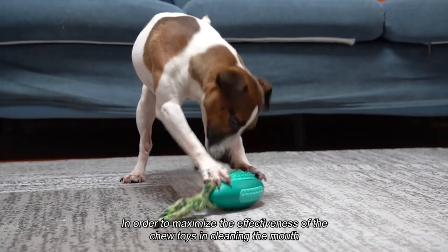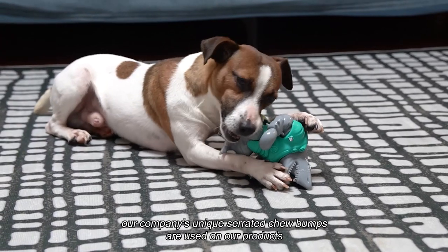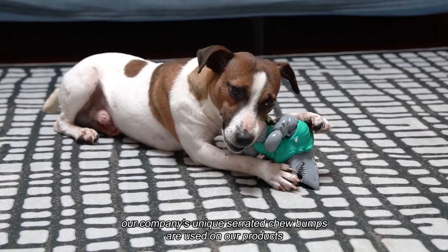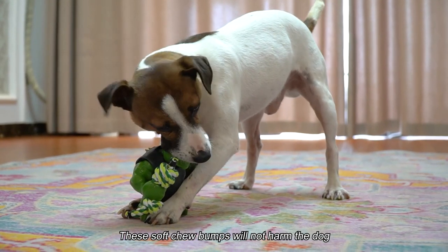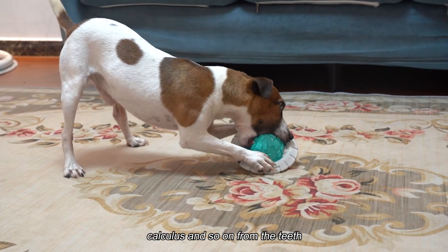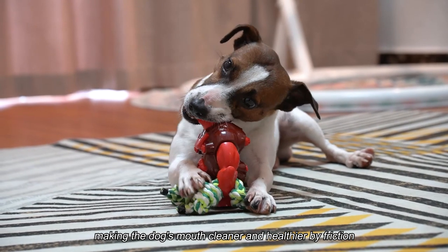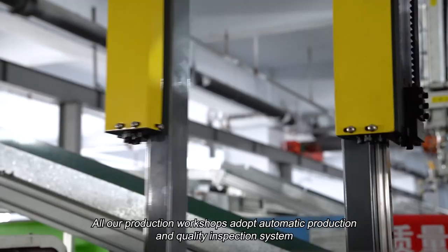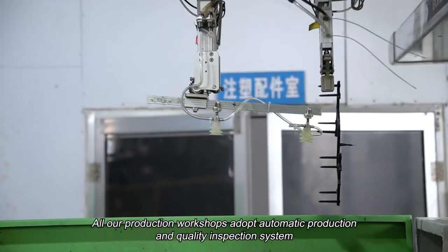In order to maximize the effectiveness of the chew toys in cleaning the mouth, our company's unique serrated chew bumps are used on our products. These soft chew bumps will not harm the dog, but will rather rub off food residues, calculus, and so on from the teeth, making the dog's mouth cleaner and healthier by friction.